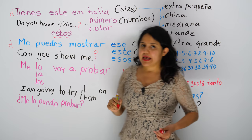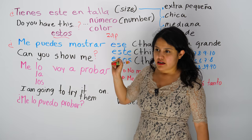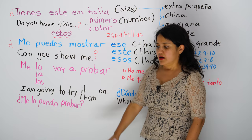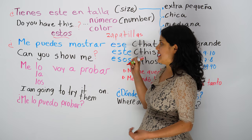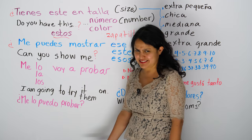And color. Now, in España they say zapatillas for running shoes, zapatillas. And in Mexico, we say tenis or zapatos, shoes. Zapatillas, for Mexicans, is high heels. So just be aware of that. Zapatillas is like sports shoes in Spain, but in Mexico, zapatillas is high heels.